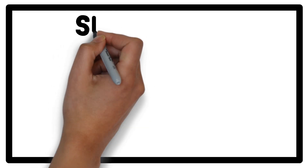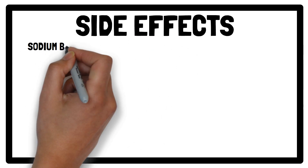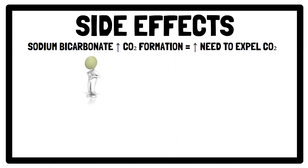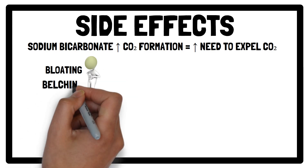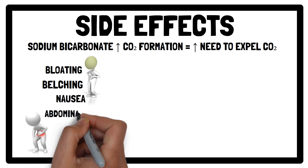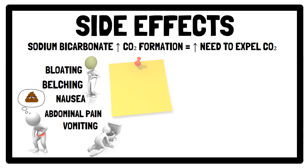Speaking of side effects, supplementing with sodium bicarbonate increases CO2 formation. This explains some of the commonly reported side effects, such as bloating and belching, as the body tries to expel the excess gas. Other common side effects include nausea, abdominal pain and vomiting. The severity and frequency of side effects can vary from person to person, but for most people it's generally low.